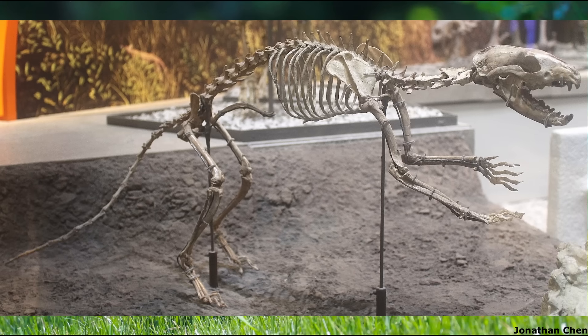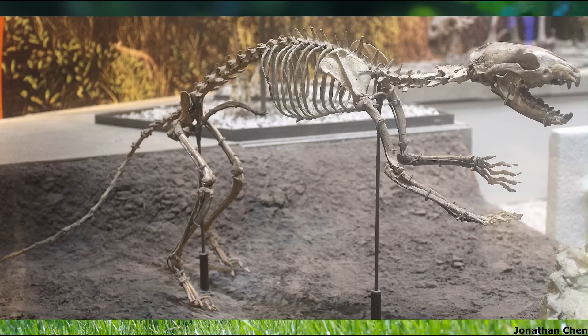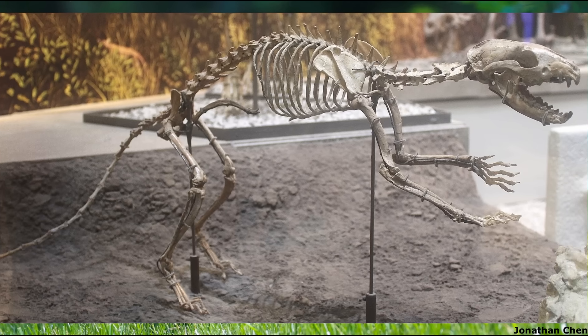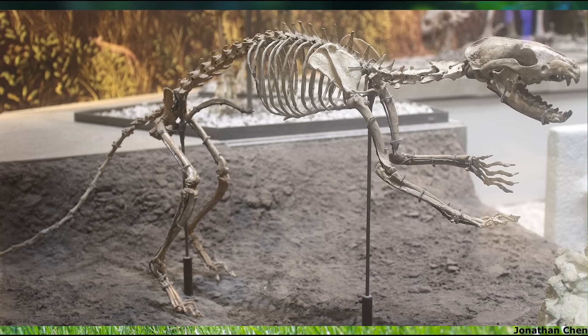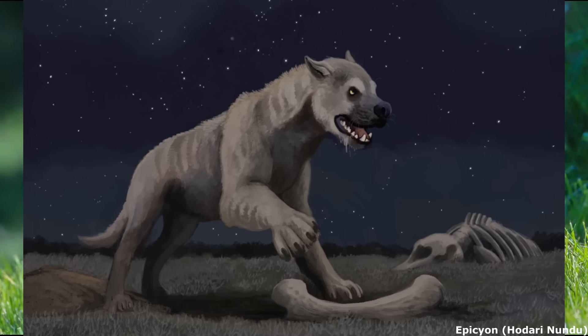While still certainly not a fast-running animal, its limbs were longer than those of other caniform carnivorans of the time, while also having parallel and closely touching toes, which differ markedly from the splayed arrangement of the digits seen in bears and procyonids.